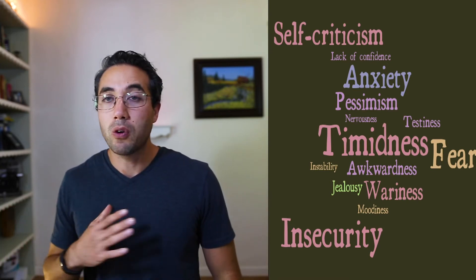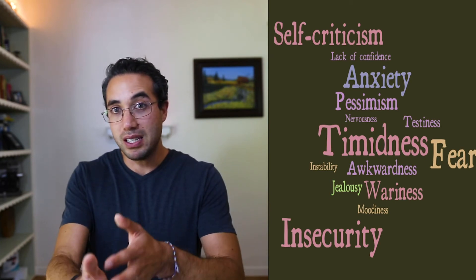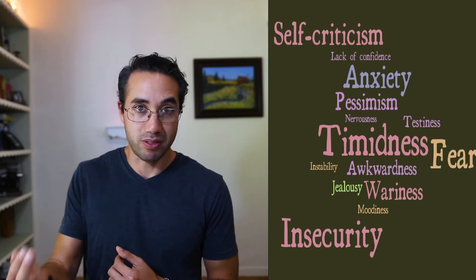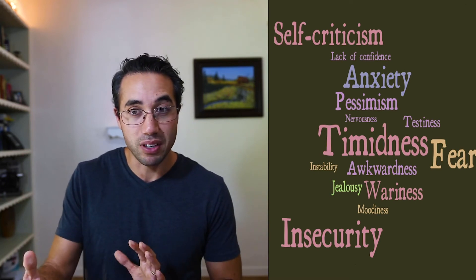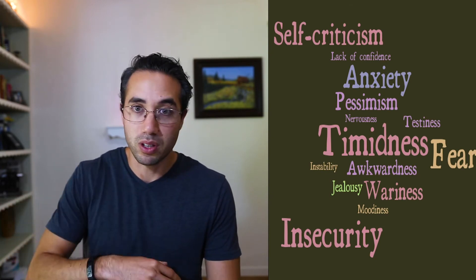I personally score very low in neuroticism, and most of the time I love that because I don't have to deal with a lot of those issues. The problem is I could probably use more of an advanced warning system for when I should be afraid, feeling guilty, or feeling ashamed of an awkward thing I did. I don't necessarily have enough neuroticism to give me those more cautious traits. Whether you score high, low, or just the right amount in neuroticism, it's really just a spectrum.